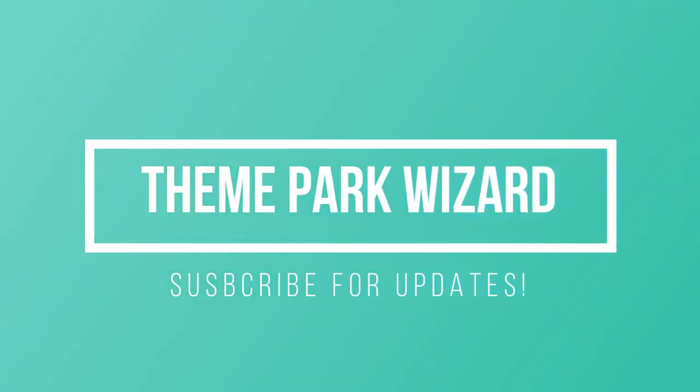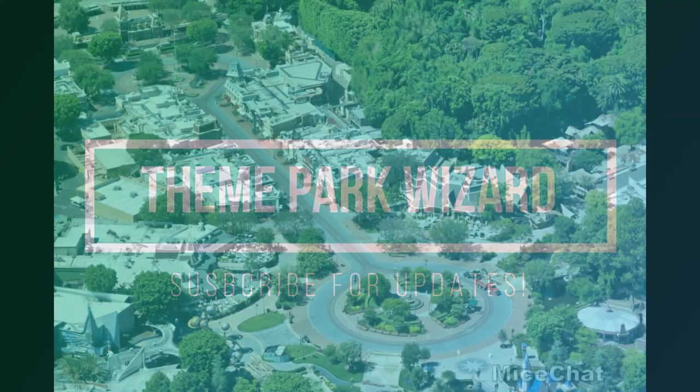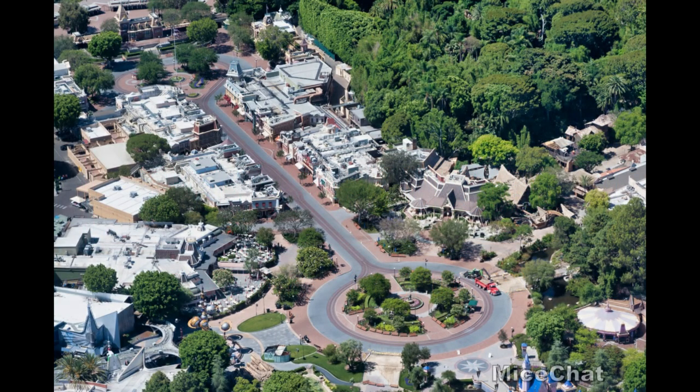Welcome back to Theme Park Wizard. Thanks to Mice Chat for the Disneyland update — today we have a whole new set of construction photos and update videos from the Disneyland Resort. Mostly Disneyland, but there's one picture at the very end for DCA that you can check out. I'll put timestamps below if you want to skip ahead. Welcome over to Disneyland — super excited for it to be open on July 17th.